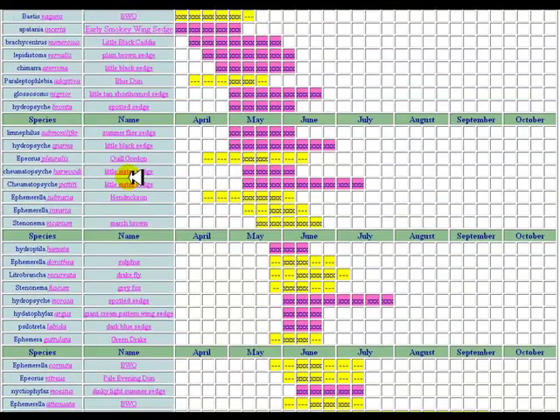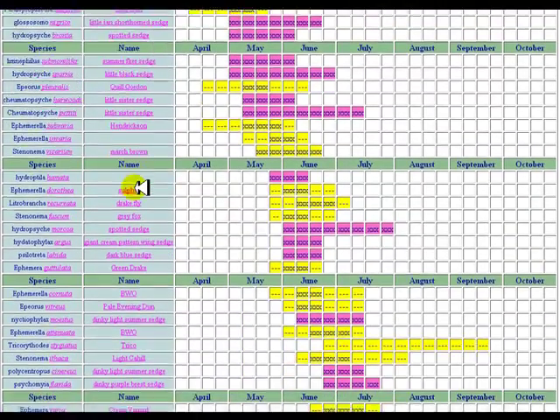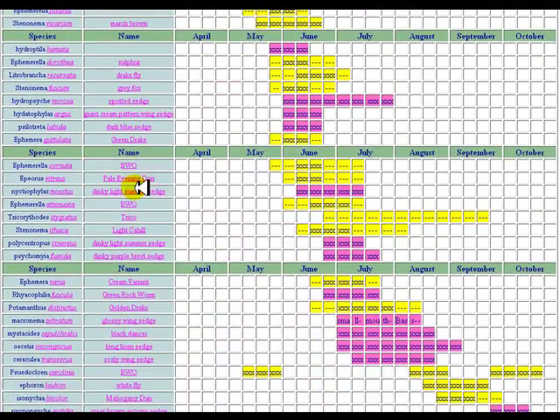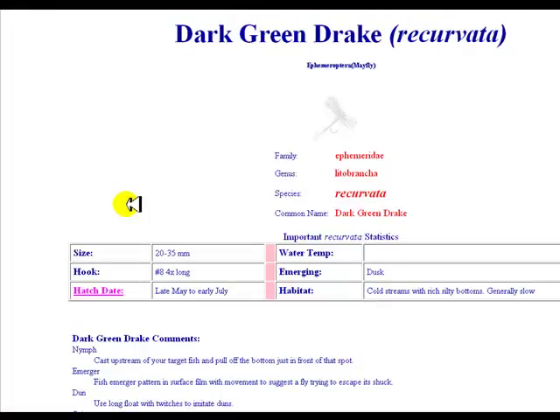Just to give you an idea of where this site goes — there are all these links here. You can see as I scroll down we just keep going and going, and there are actually a few more below what you can see here. We'll go ahead and click on a link so you get a general idea.